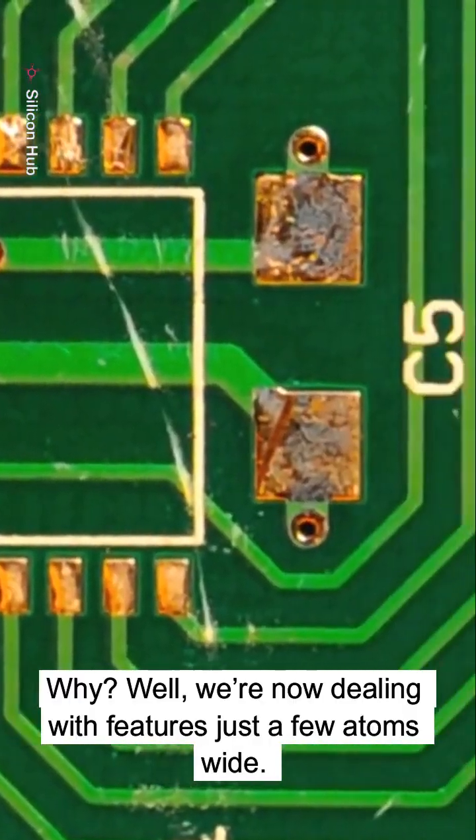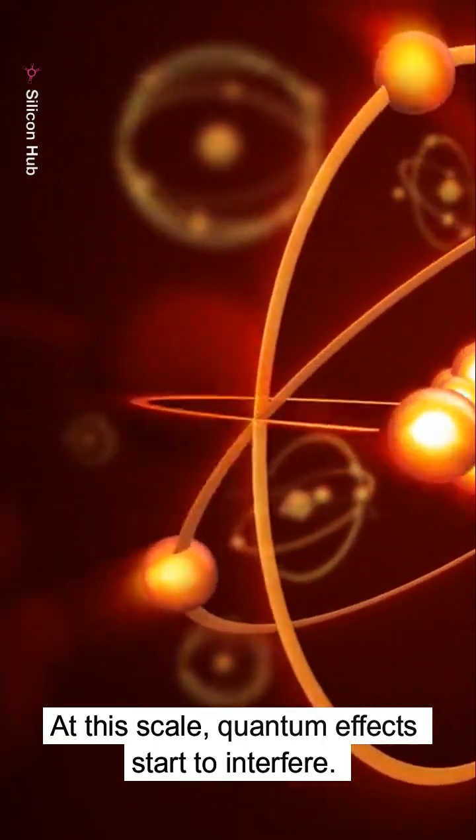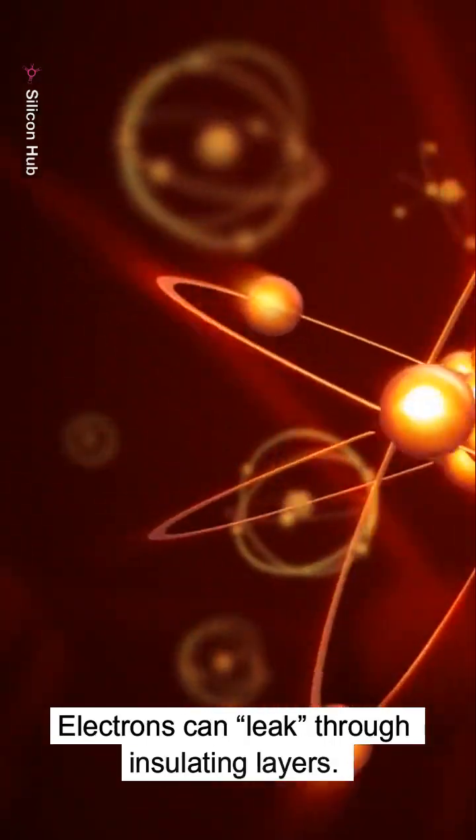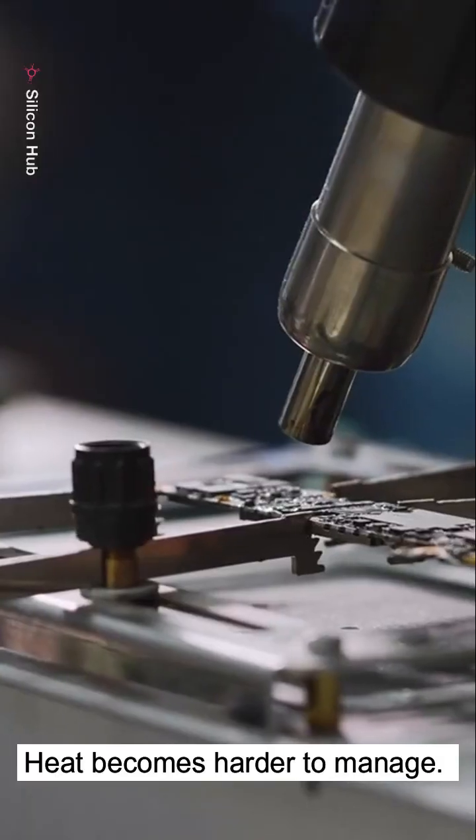Why? Well, we're now dealing with features just a few atoms wide. At this scale, quantum effects start to interfere. Electrons can leak through insulating layers. Heat becomes harder to manage. Variability increases.